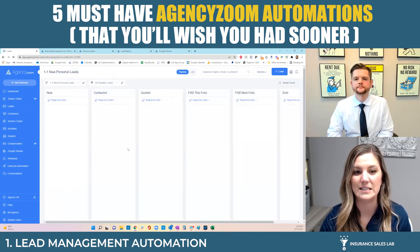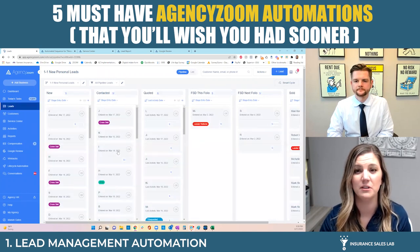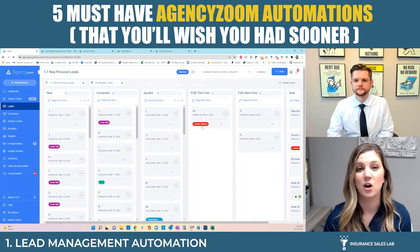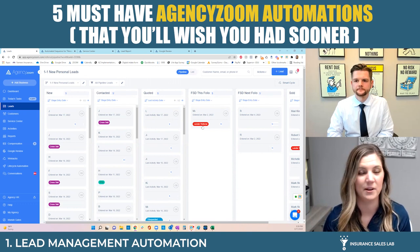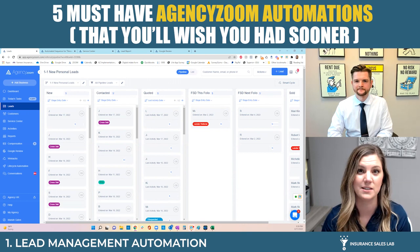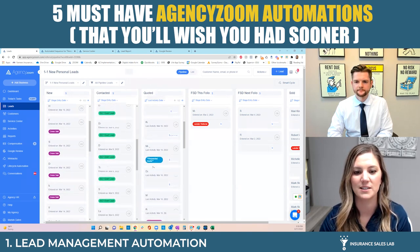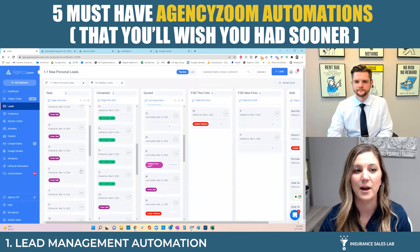What you'll see on the pipeline is these tags — the tags bring attention to leads. For example, 'lender referral' — in our office that's a top priority. If you have a lender referral that's new, you're dropping everything and calling that person first because those referral partnerships are very important. Cross-sells, of course, are our existing clients, and we all know it costs a lot more money to acquire a new customer than to keep existing ones. So we also prioritize our existing customers. Those tags help us prioritize our day when looking through the pipeline view.